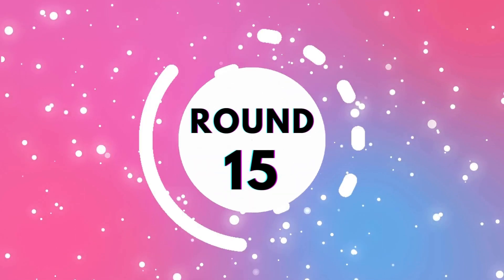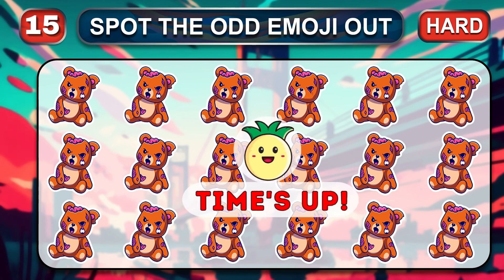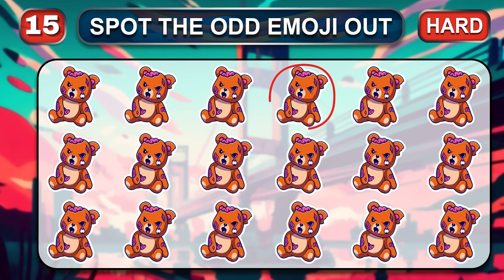Round 15. This is the final hard round. Only the truly genius can spot the odd. Time is over. Genius! The answer is...